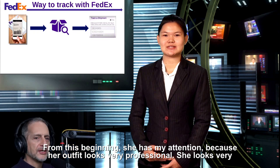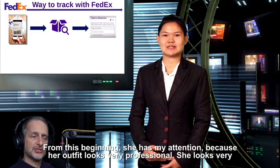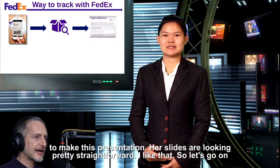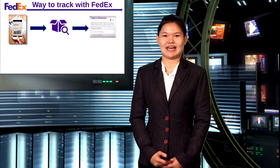Right away from the beginning, she has my attention because her outfit looks very professional. She looks very formal, and the best thing of all is she looks very happy — like she wants to make this presentation. Her slides are looking pretty straightforward. I like that. So let's go on.